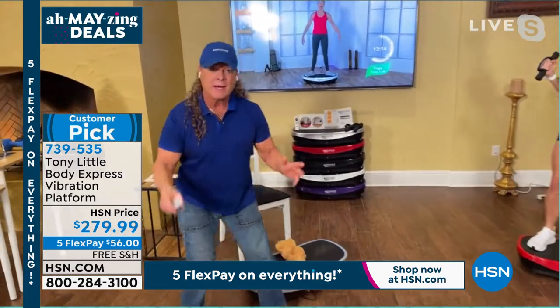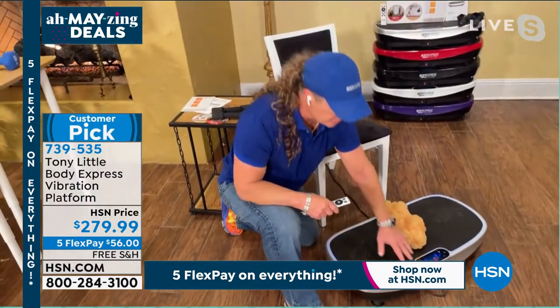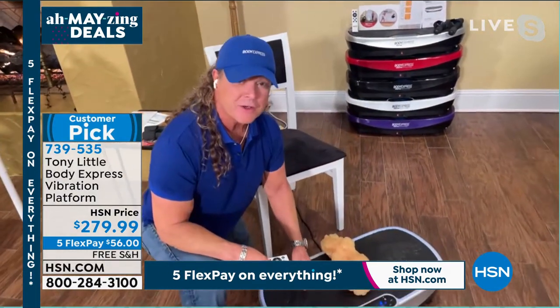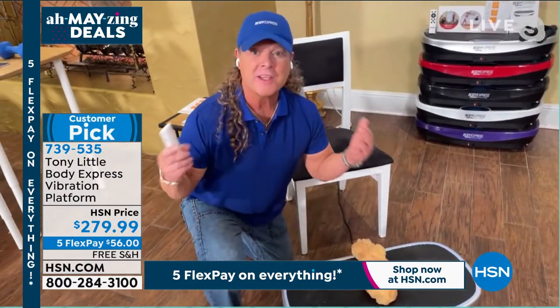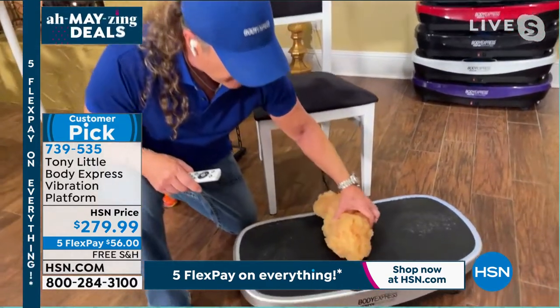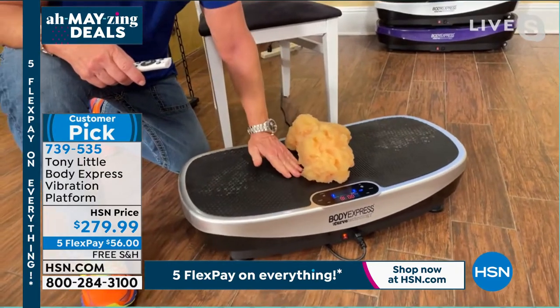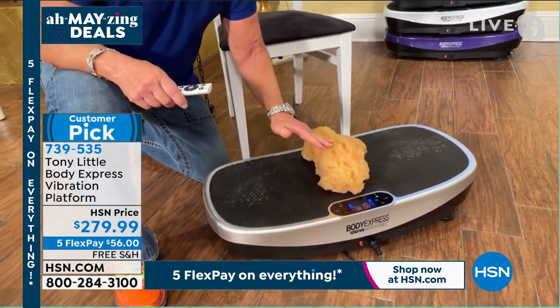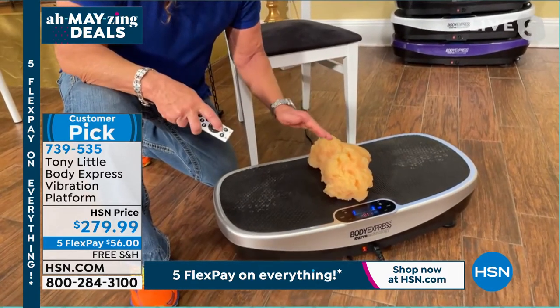I want to show you why we sell out. When we brought the vibration platform — the Body Express — out, everybody started getting back in the game. I realized something very simple: if you put five pounds of fat in the middle of the machine, it's flat. That's about as much movement as you're getting out of all other vibration platforms.